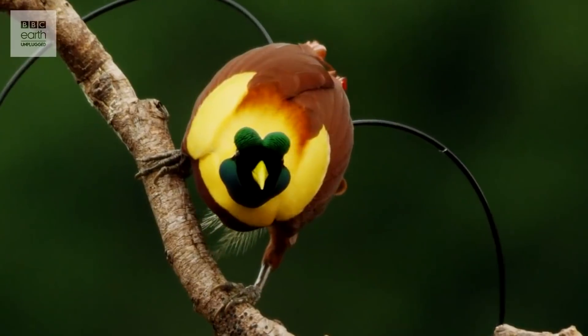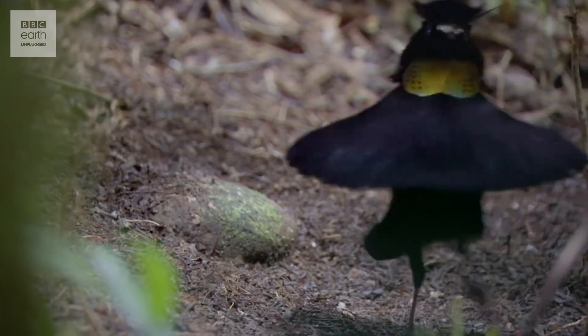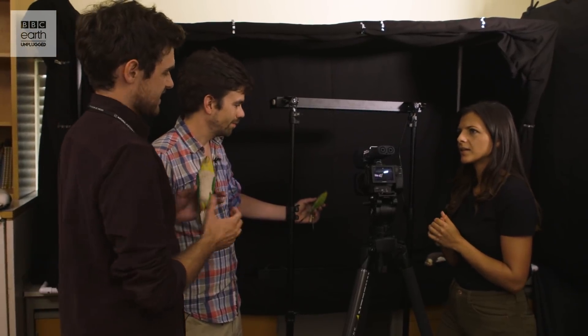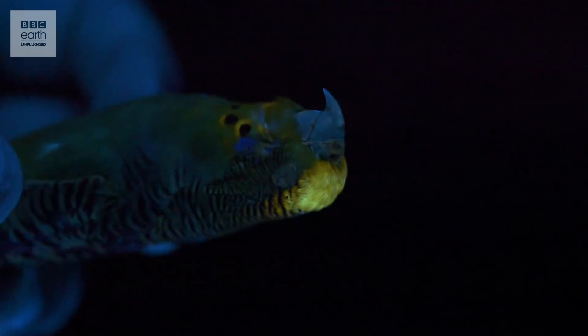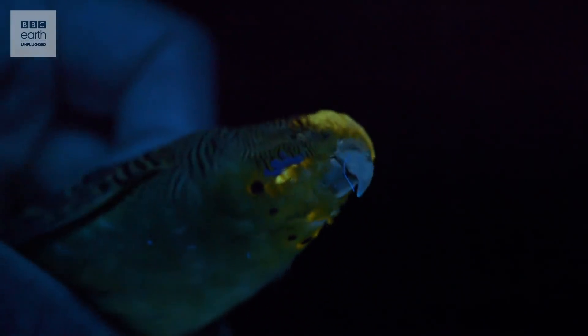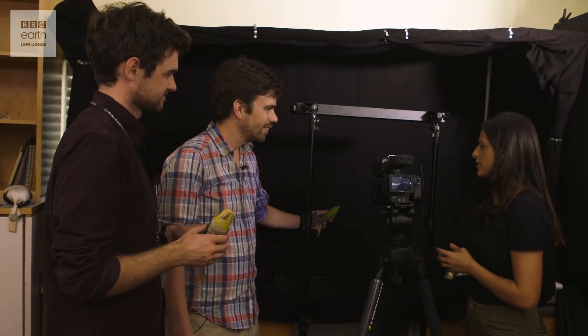So why do elaborate plumage, colours and fluorescence show sexual prowess? These species have to show potential mates that they are good quality, and things like plumage, colour and size show that you have excessive energy to spend on those things — it shows you don't need to spend your energy on just being healthy because you can afford to invest it in things like fluorescence. Taking humans as an example, you might have a nice house, a fancy car, really nice clothes — that sort of expendable income above typical self-maintenance. Fluorescence is just one of the many tools birds have at their disposal.